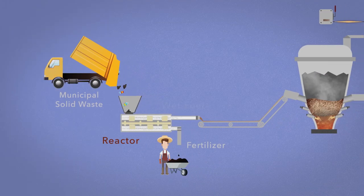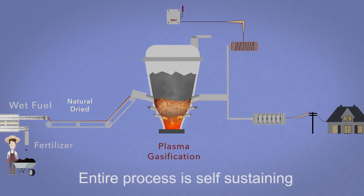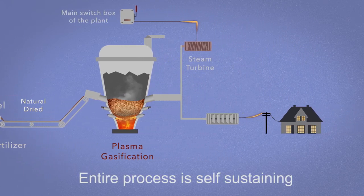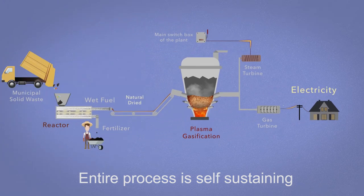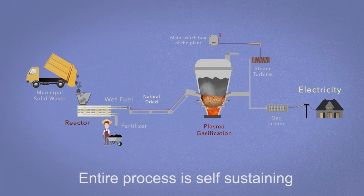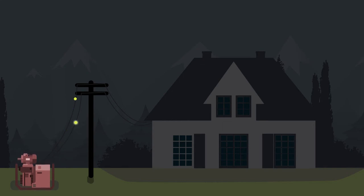The heat recovered from synthesis gas, syngas, is used to run the plant, so the entire process is self-sustaining. The low-temperature syngas is fed to a gas turbine for power generation.